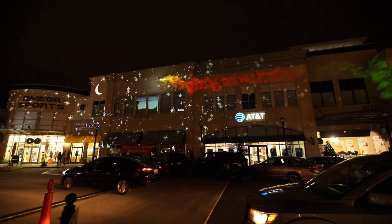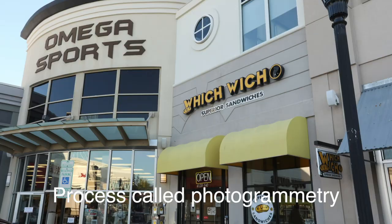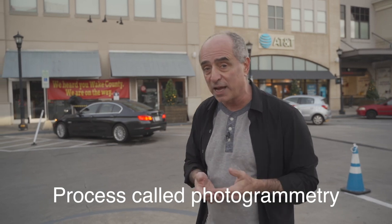The first step in the creation of the show is to create a 3D model of the building. To do that, we take several photos from left, right, far, close, and we feed that into a software called Photoscan. The software then creates a 3D model.